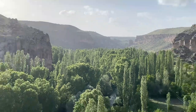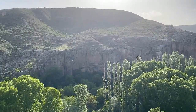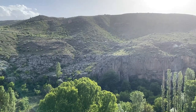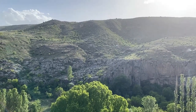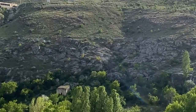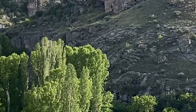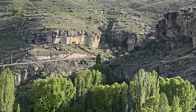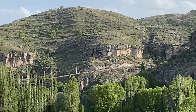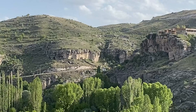You can see the sedimentary rocks — for those of you geologists, you can tell me what happened on the volcanic layers of the formations down there. And then as we look to the cave area, you can see lots of caves. There are 3,000 caves in that valley.